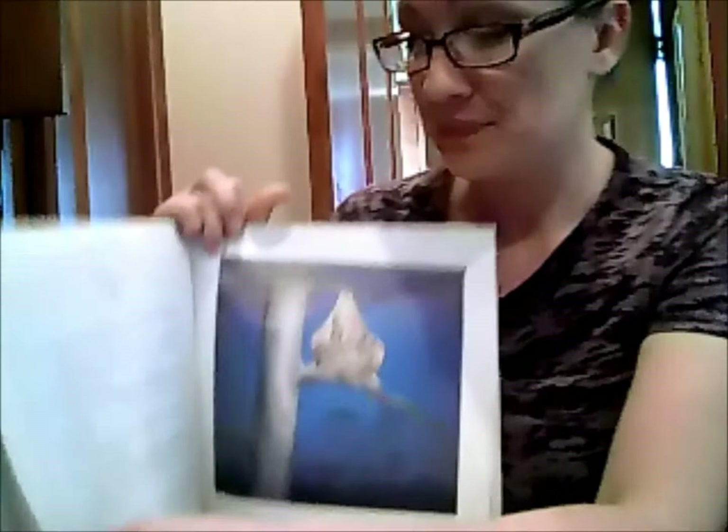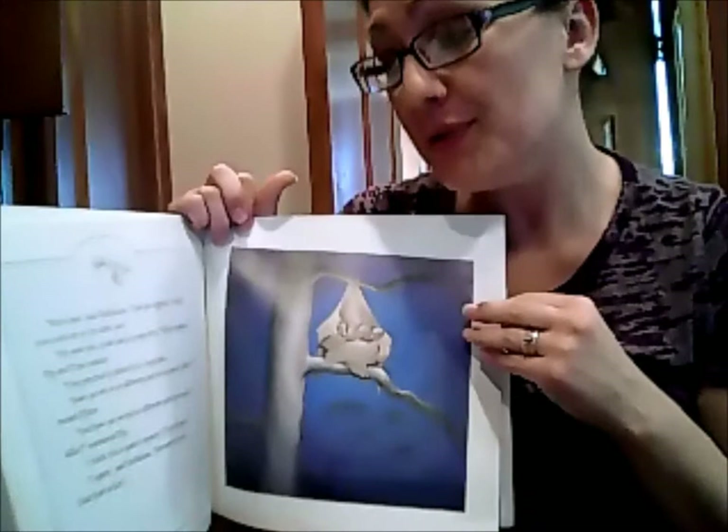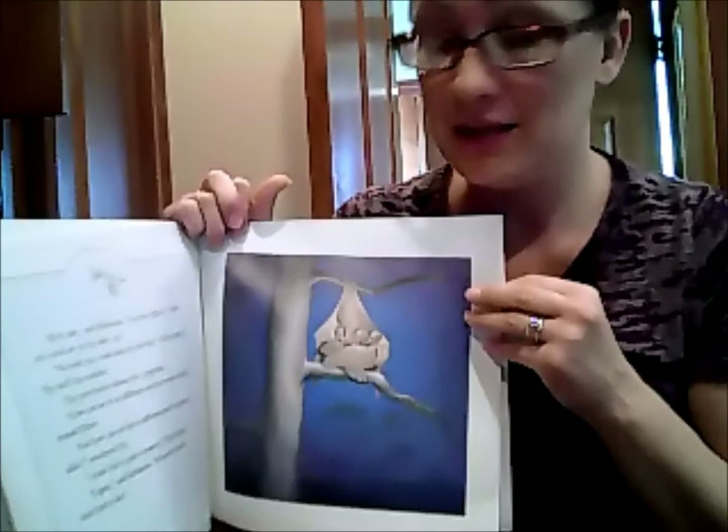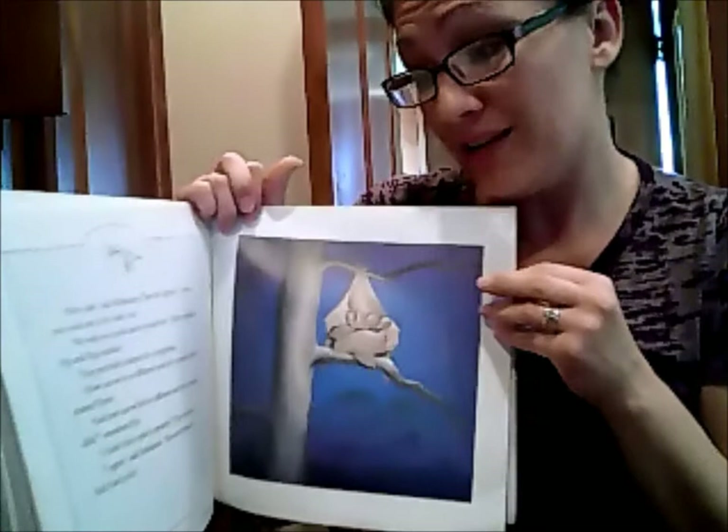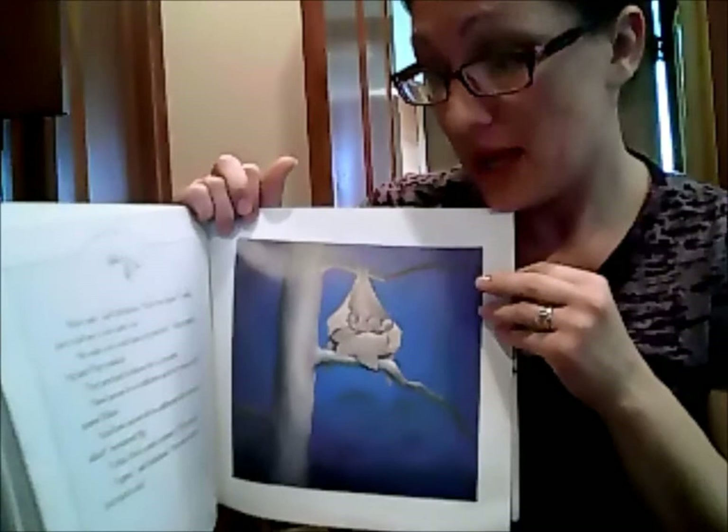We're safe, said Stella Luna. Then she sighed. I wish you could see in the dark, too. We wish you could land on your feet, Flitter replied. Pip and Flap nodded. They perched in the silence for a long time. How can we be so different and feel so much alike, mused Flitter. And how can we feel so different and be so much alike, wondered Flap. I think this is quite a mystery, Flap chirped. I agree, said Stella Luna. But we're friends and that's a fact. The end.